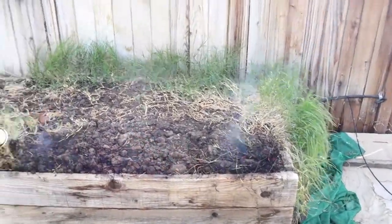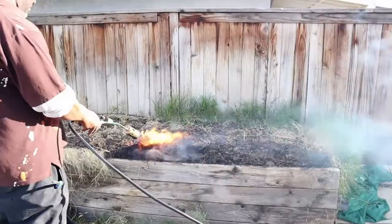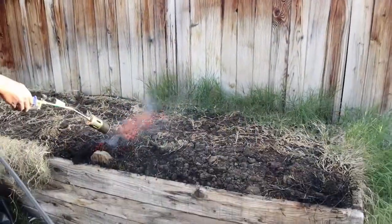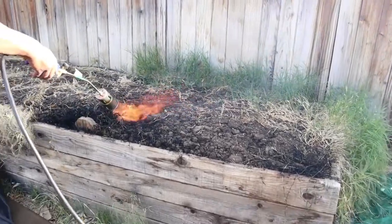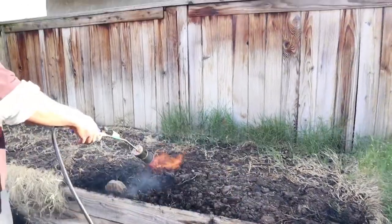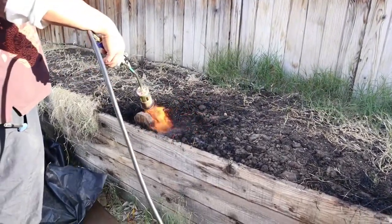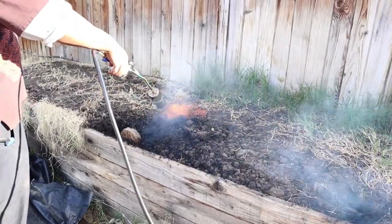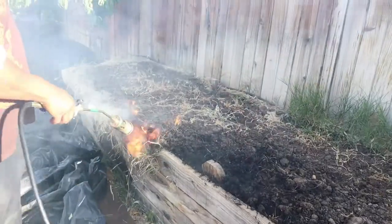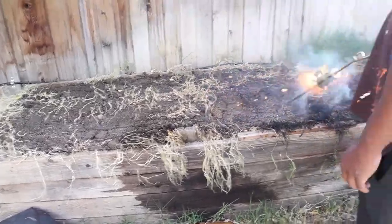It's also good because the char part just goes back in to feed the soil, so I'm hoping this works out really well for us. I really didn't want to have to go through and pull all these weeds growing up out of the sides. It's easier and beneficial at the same time. Hopefully heating up the soil like this and running the top of it will kill a lot of the weed seeds too. I'm going to come back and show you what it looks like after it's all done.